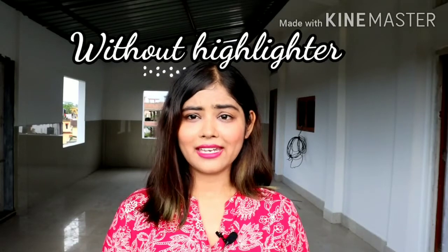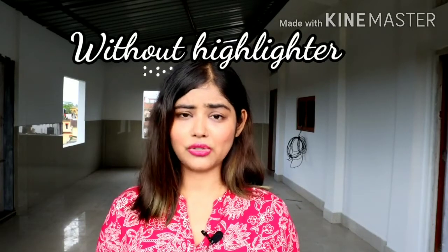What is the use of a highlighter? A highlighter is basically a cosmetic product that is used to make your skin look brighter and more attractive. It is used to create a perception of depth and give some sculpture to your face. The next question is: where to apply this highlighter?